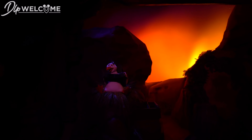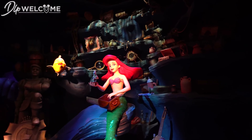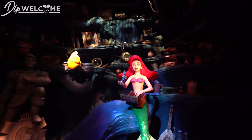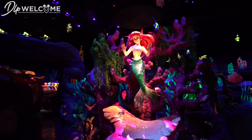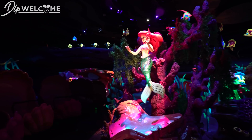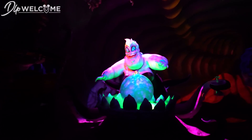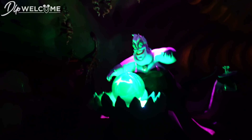Voyage of the Little Mermaid is an omnimover dark ride that takes you through the movie The Little Mermaid. This ride is absolutely incredible — Disney took an old concept and made it one of the best rides in the park. The sets are really well done and some of the effects really stand out for such a simple dark ride. The animatronics are astonishing and the ride is a perfect length. It truly is one of the hidden gems of the Magic Kingdom.